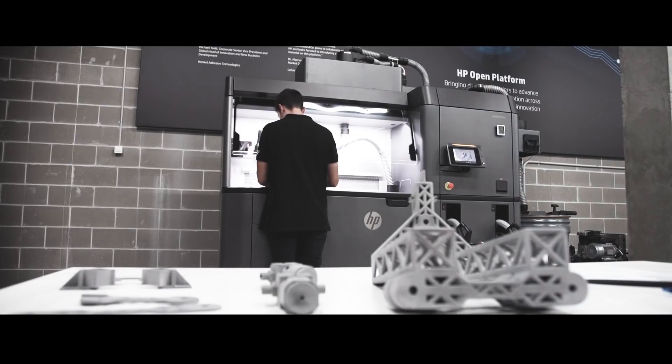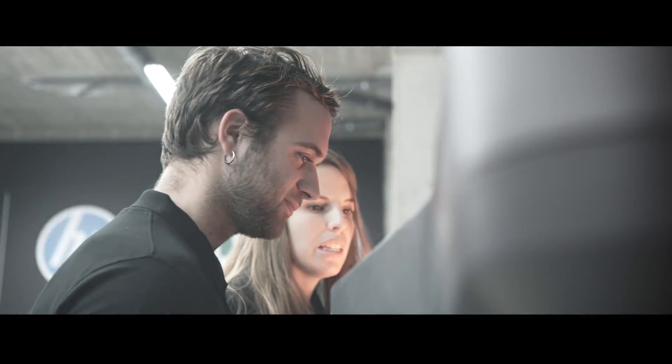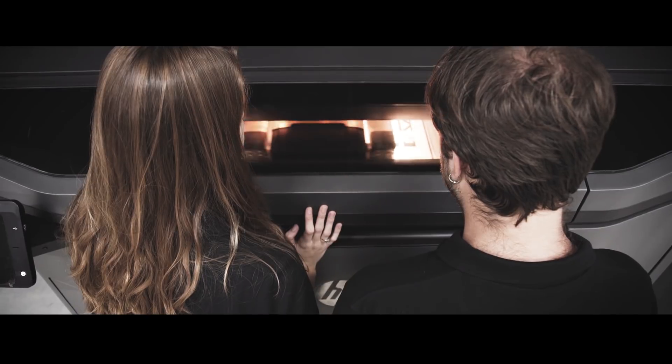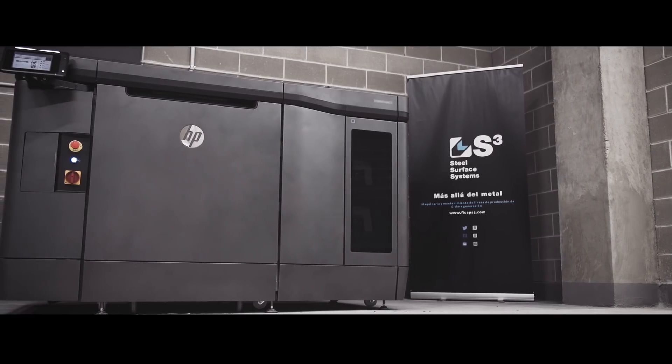Just making one part in 3D can help you rethink the entire machine. What HP has done is made us a machine that can not only do the prototypes for us, but also do the final production. This is where it excels, because now we don't have to wait 12 hours to make one part — in 12 hours, we can make 100 parts.